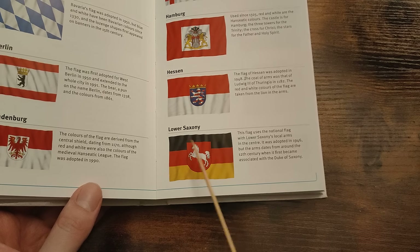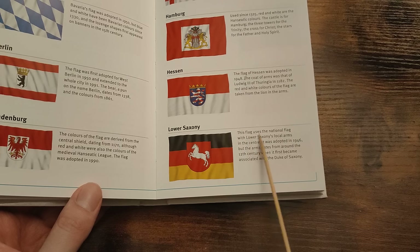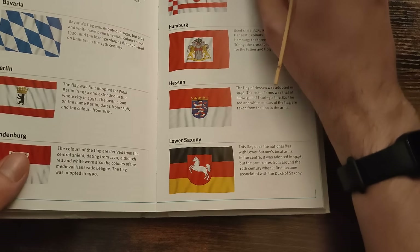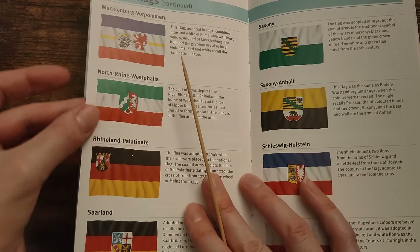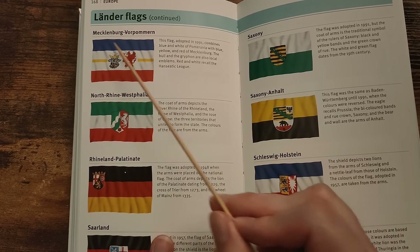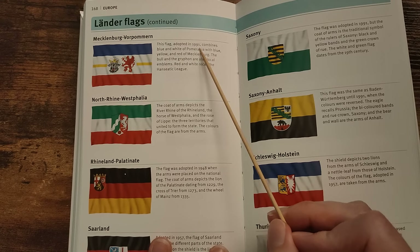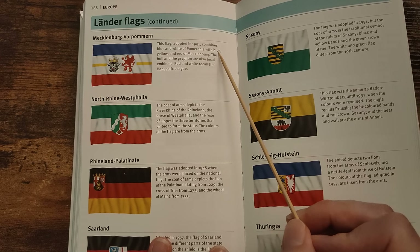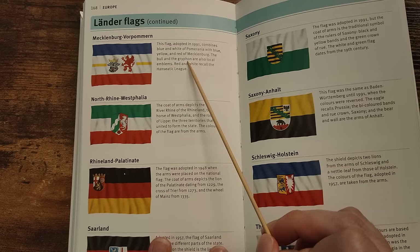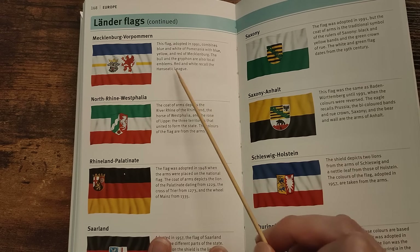Lower Saxony has got the German Bundesrepublik flag there with an emblem in the middle. This flag uses the national flag with Lower Saxony's local arms in the centre. It was adopted in 1946, but the arms date from around the 12th century, when it first became associated with the Duke of Saxony. Mecklenburg-Vorpommern. This flag, adopted in 1991, combines blue and white of Pomerania with blue, yellow and red of Mecklenburg. The bull and the griffon are also local emblems. Red and white recall the Hanseatic League.